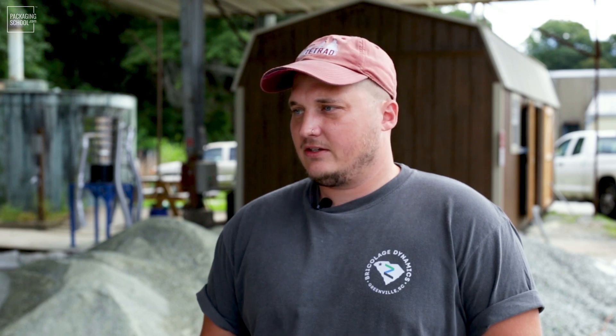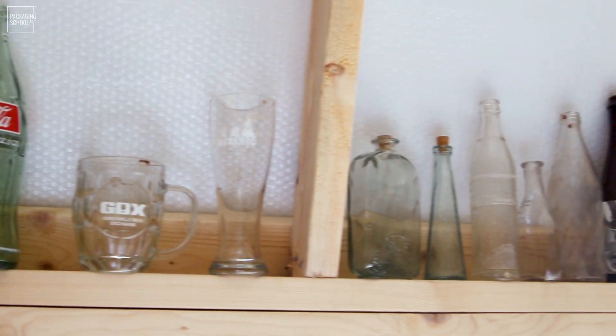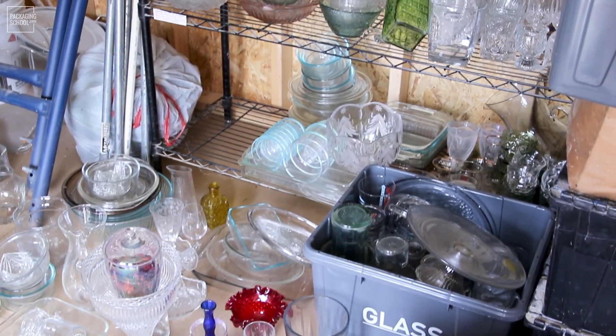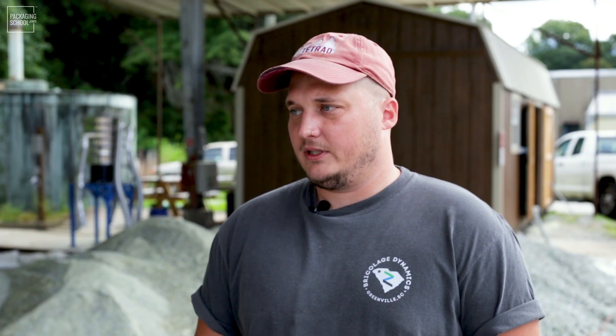On the collection side, do you ever find anything interesting in the things you collect? We find old glass from time to time, usually from random households — some really interesting old medicine bottles, Pepsi bottles, Coke bottles. We also get quite a bit of crystal — Pyrex, some really beautiful Waterford pieces, Polish crystal. That kind of stuff we try to separate out, and eventually I think we're going to start selling it separately because I don't really have the heart to break it.